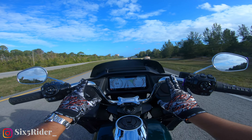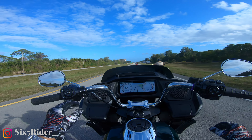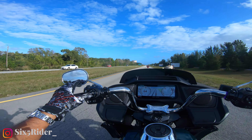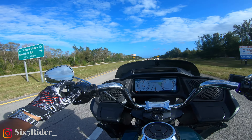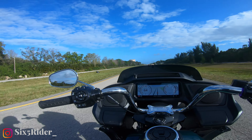Let's try the cruise control. Cruise control feels great, the bars feel pretty stable, and I'm just chilling right now.